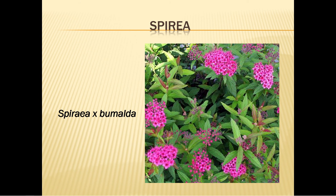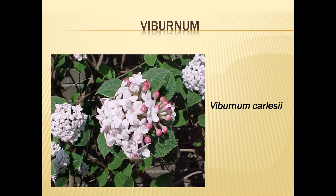Dwarf spirea produces tiny clusters of pink flowers in the summer and grows two to four feet. Plant it in the spring or fall in full sun, three feet apart. Water every three days for the first two weeks, then weekly until it's established. Fertilize each spring and trim the flowers in the summer to produce fall blooms. Prune in late winter to remove any excess twiggy growth.